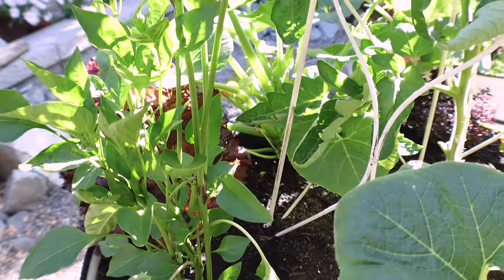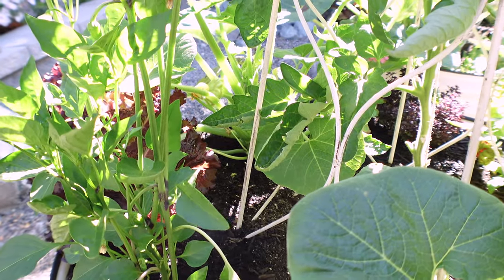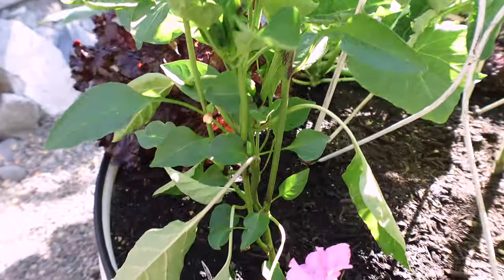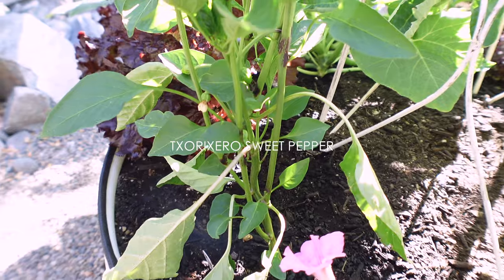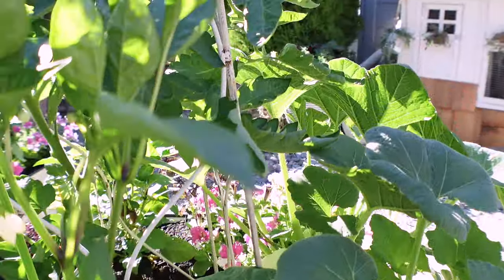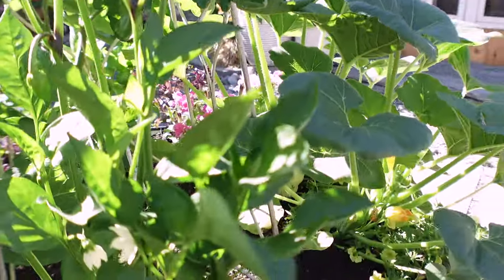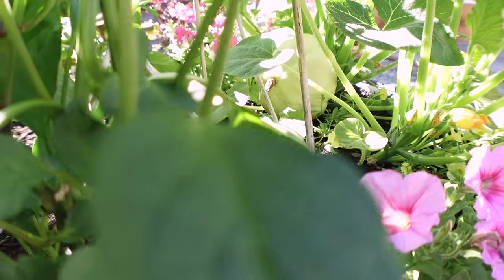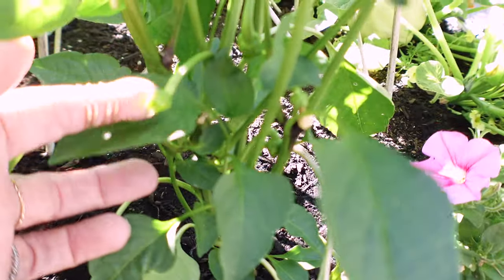I had pinched everything I could think of but I don't know if I missed it — look how tall this thing is! This is the tuxedo pepper. It has quite a few flowers, and I can see one that's forming down here. If you've enjoyed the video so far and gotten value from it, please support the channel by giving it a thumbs up.